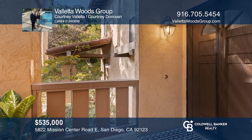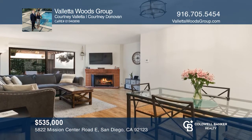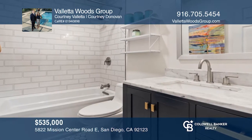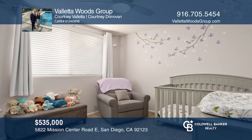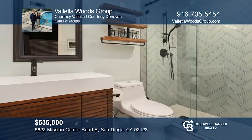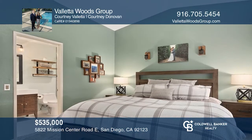Come home to excellence with this upgraded townhome, tucked away in the High Park community, located near the heart of Mission Valley. The kitchen is open to the spacious living room, flowing directly to the extra-large balcony that's ideal for entertaining. The top floor features two bedrooms and two high-quality custom-designed bathrooms.